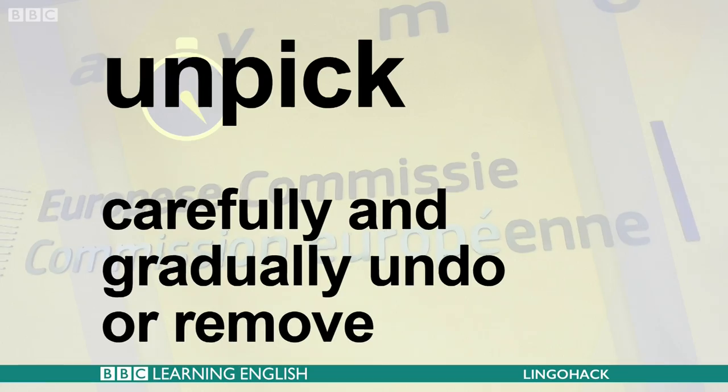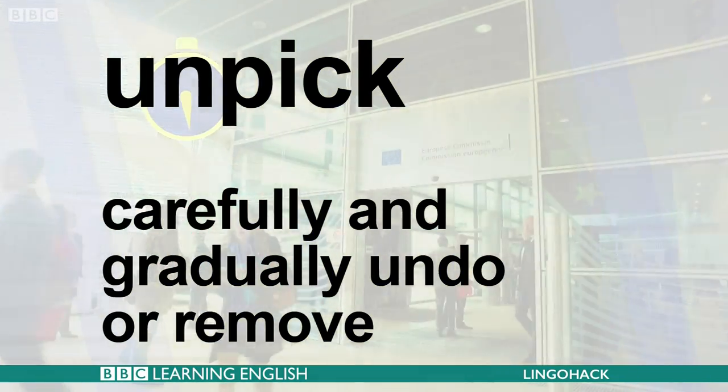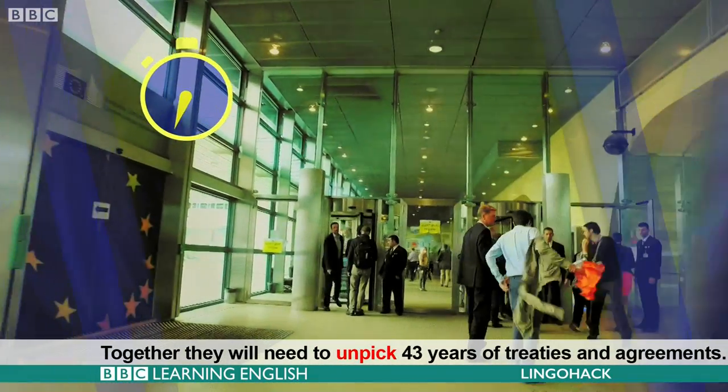Unpick — carefully and gradually undo or remove. Together, they will need to unpack 43 years of treaties and agreements.